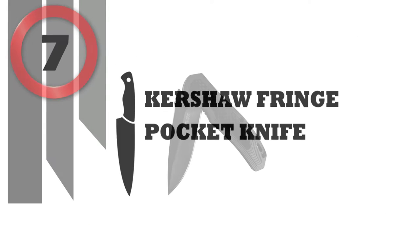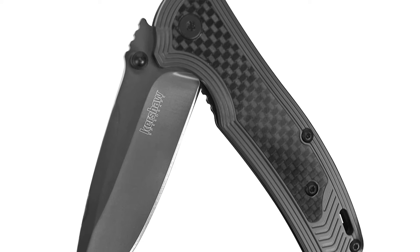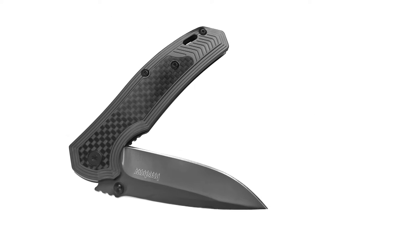Number 7: Kershaw Fringe Pocket Knife. With its gray titanium carbo-nitride coating and sophisticated carbon fiber insert, Kershaw's Fringe Pocket Knife is anything but ordinary.